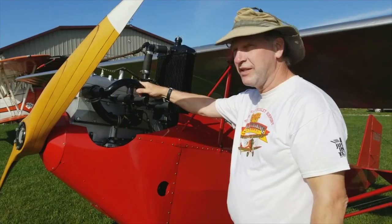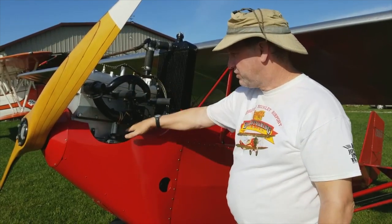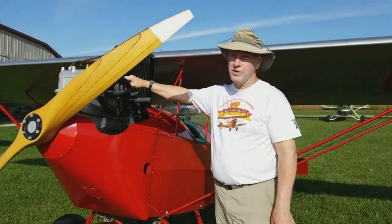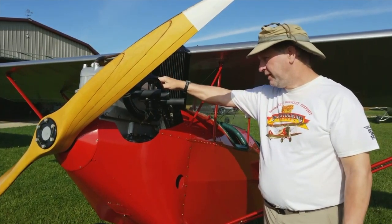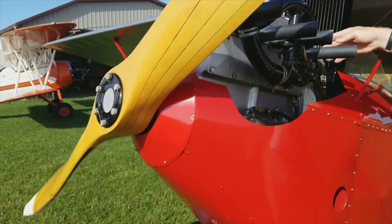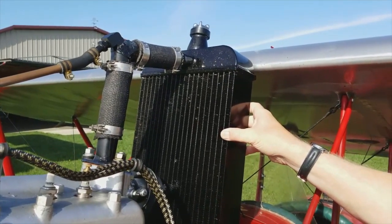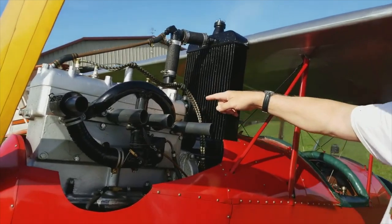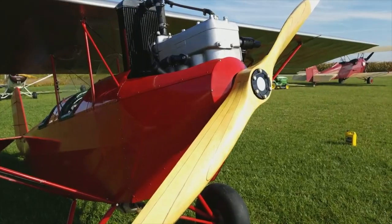Pietenpol figured if he could build an airplane that used a Model A Ford engine, then people could afford to have these airplanes and fly them — and in fact it worked. This is a Model A Ford engine, modified a little bit. There are extra oil lines for the oil system to put pressure oil to the main bearings. It's got a high-compression cylinder head for a little more horsepower — stock is 40 horsepower, this one is probably 45 to 48. The rear of the engine in the car is the front of the engine in the airplane. It has a fan belt running a water pump, and the radiator is mounted up on top. The theory was that if the water pump failed, it would thermosiphon — hot water rises into the radiator, cools down, and comes back — so it still circulates even if the water pump fails.